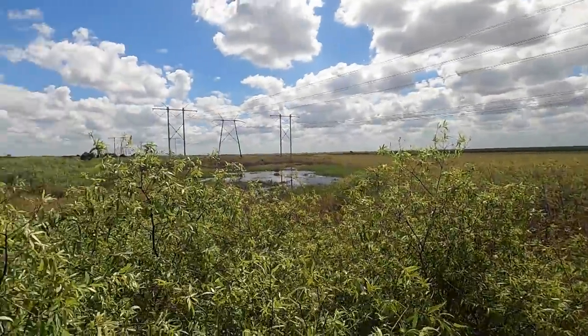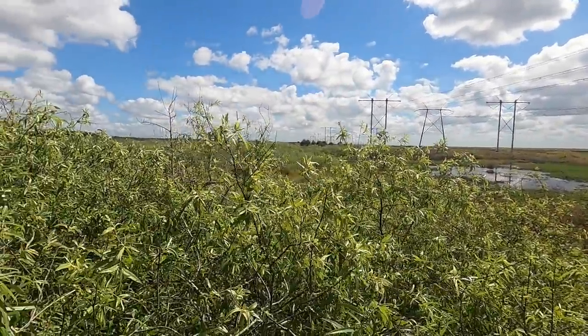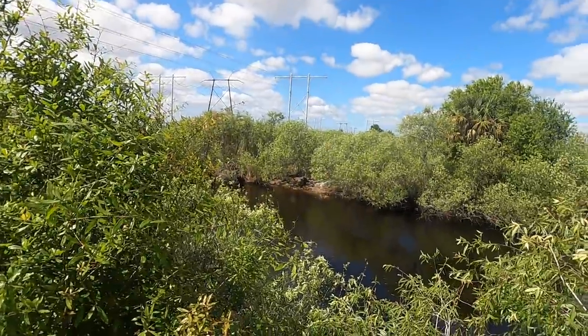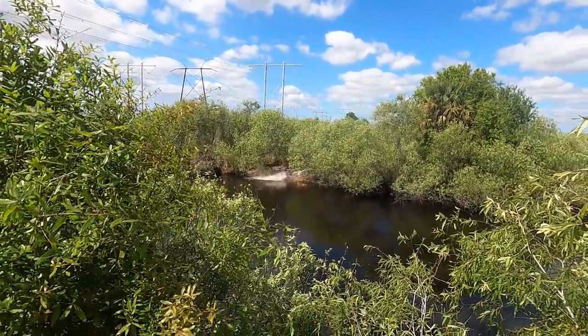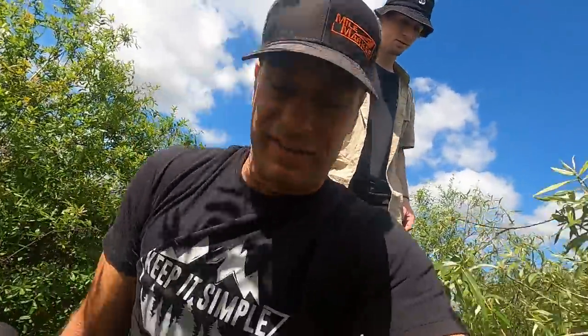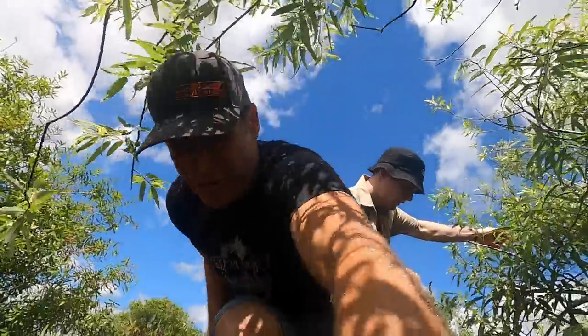Look at this, guys — all the way out there, just tons of wildlife everywhere. Oh, here he comes! Look at him go. Wow, holy smokes — that's a heck of a ripple. This is so much fun. How many of you guys would like to come on a tour like this to see gators out here in the wild? Let me know in the comments below.